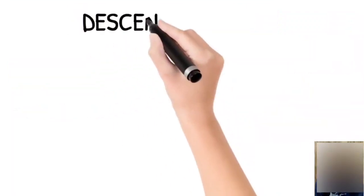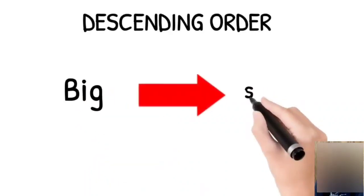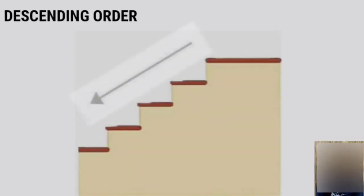Descending order. Descending order means arranging the numbers from big to small, or when we move from upstairs to downstairs.